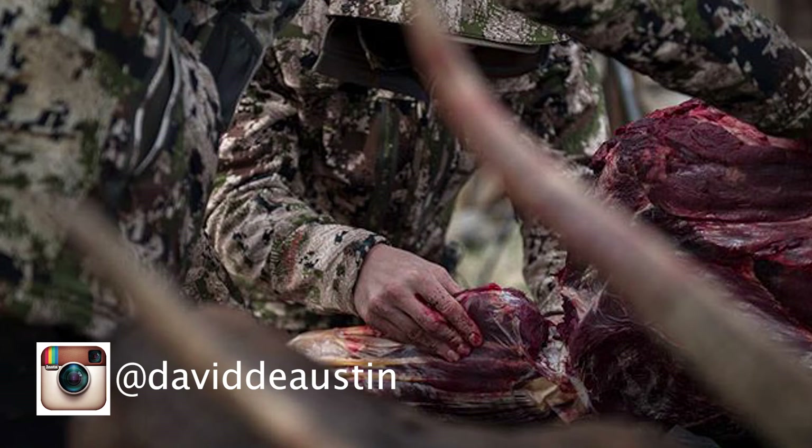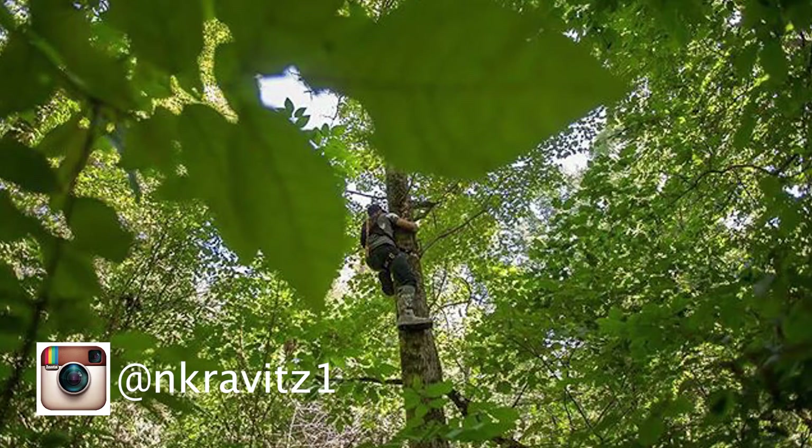And this one from David D. Austin — I love how he's shooting through the antlers. It just gives a lot of creative and unique depth to the photo. And then this one from Nick Kravitz: I love the unique perspective he gave on whitetail hunting. I haven't really seen that before. I also love how he's shooting through the leaves — it just gives unique depth and creativity to the image.